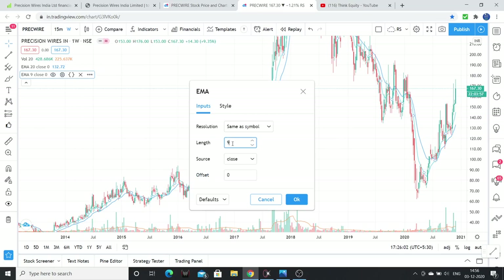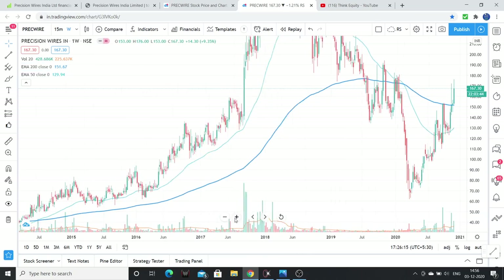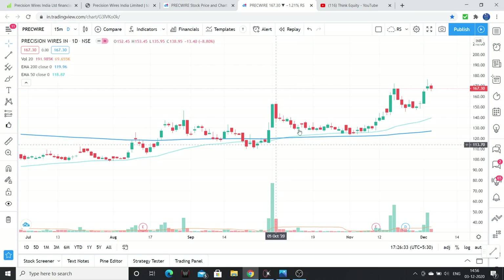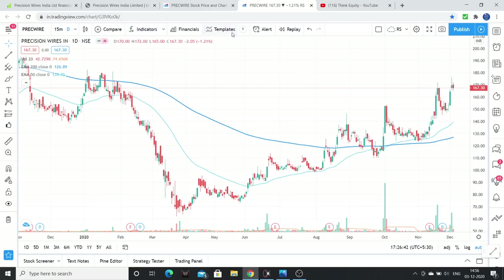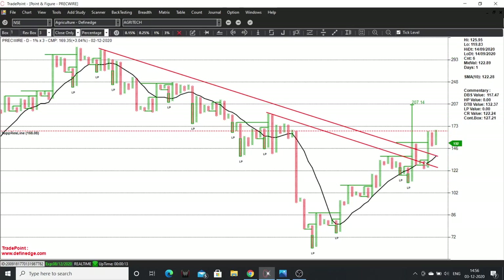On the weekly chart, looking at moving averages — 50 EMA and 200 EMA. The stock on the weekly time frame is above the 200 EMA, so the stock is in a bullish structure. Buying volumes are greater than selling volumes. On the daily time frame a golden cross has already formed. On point and figure, there is a 45-degree trend line breakout happening, with a small resistance around 170-175. Above 175 we may see higher levels.